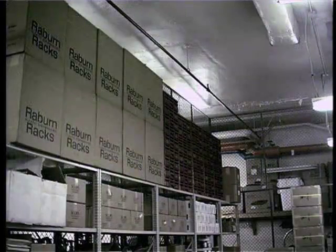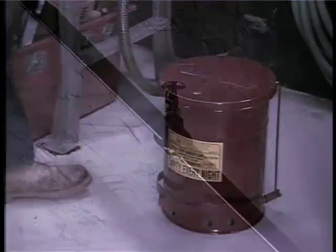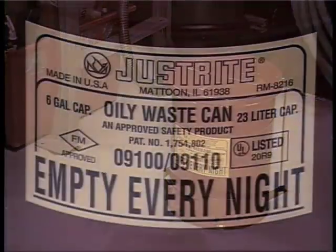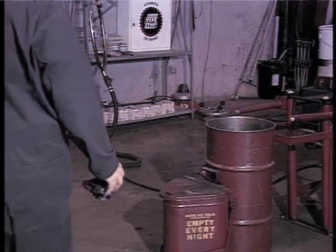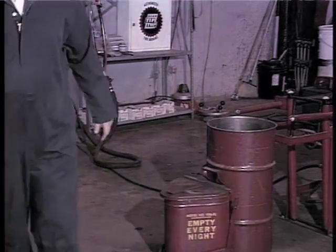Be sure to keep storage at least 18 inches below sprinkler heads. Never store oily rags in anything but a metal can with a metal lid. Spontaneous combustion can occur if soiled rags are thrown in a corner or put in a non-metal container — these rags can catch on fire.